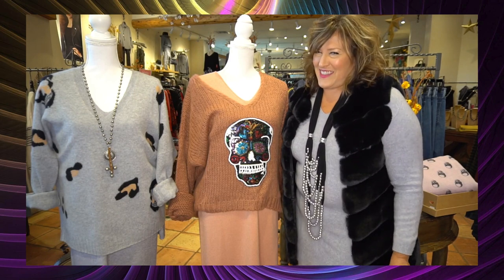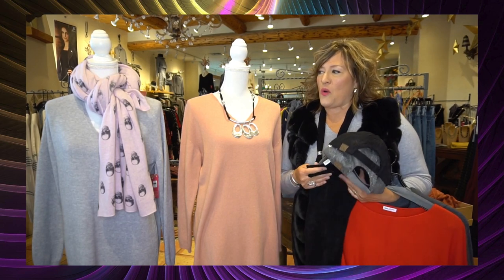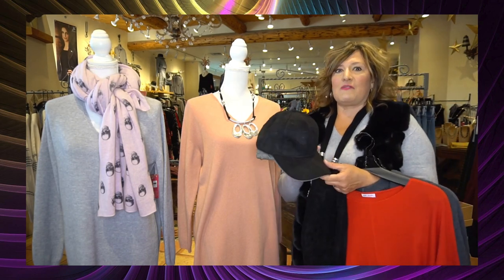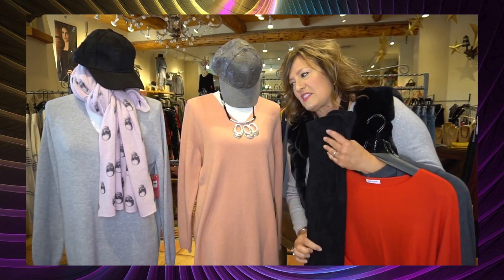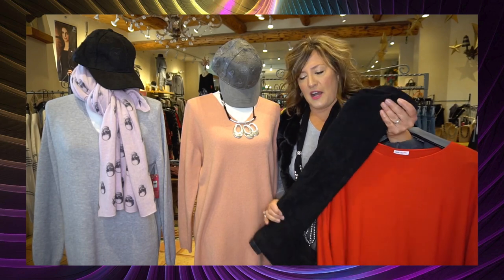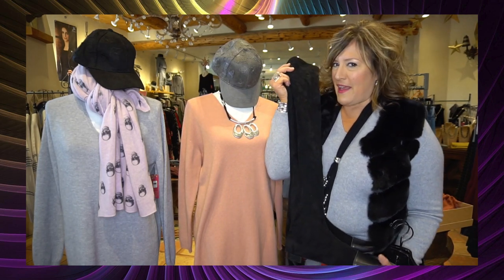Our favorite look of all is casual with athleisure tennies or little booties — the ones that are really comfortable for running around. Just throw on your sweater dress, maybe put your hair in a pony and pop on your baseball cap. Easy and cute! For those of you who are tall, these are going to be at your knee or above — drag out your over-the-knee boots, so hip and modern looking.